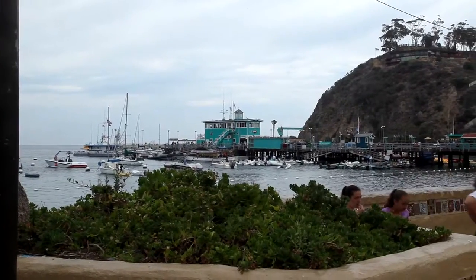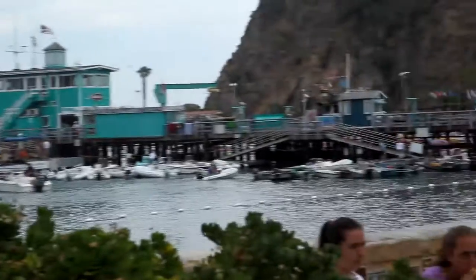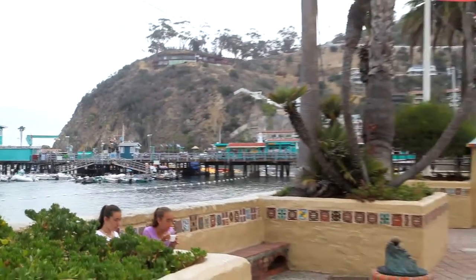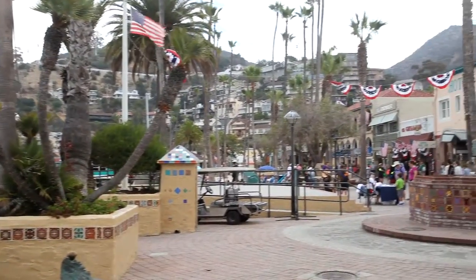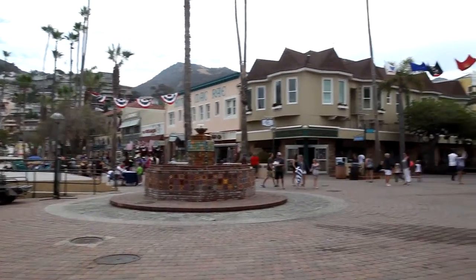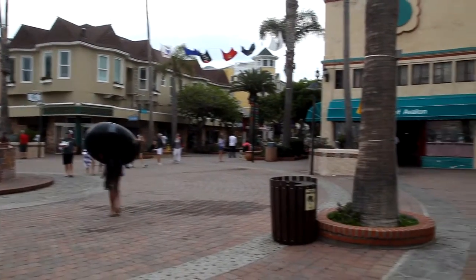Here we are downtown Avalon, and I'm just going to take a 360 here of what it looks like in Avalon. It's kind of a touristy little town, pretty cool. Lots of little shops.